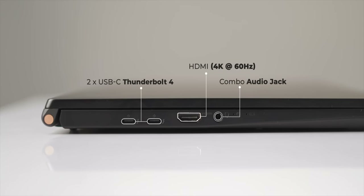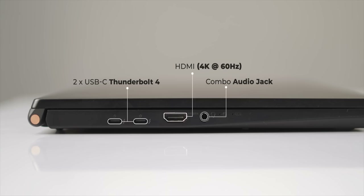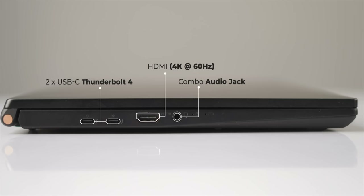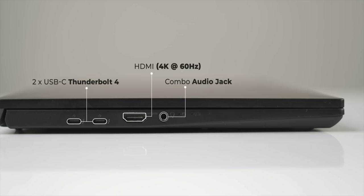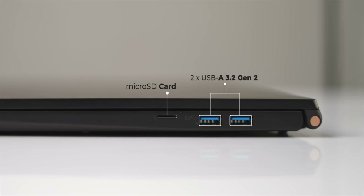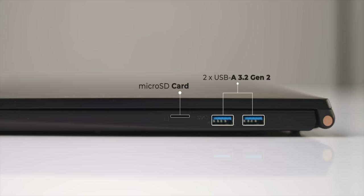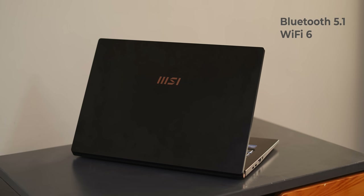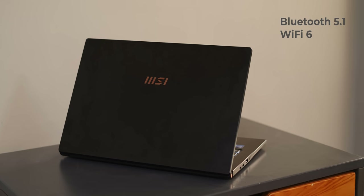You also get a wide selection of ports on here, basically covering every use case you might have. The MSI Summit E15 comes with two Thunderbolt 4 ports, an HDMI port, a combo audio jack, two USB 3.2 Gen 2 Type-A ports, and a microSD card reader. The port selection is on point with this laptop. There's also support for Bluetooth 5.1 and Wi-Fi 6 on board, which is great.